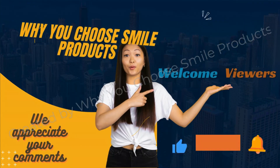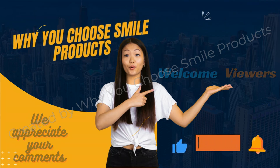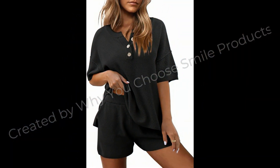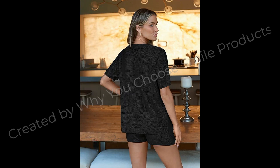Hello wonderful viewers of our channel, why you choose smile products. We are thrilled to have you here, hope you are fine and doing well and enjoying the best condition of health. Today we have got something truly exciting with you. In this video, we will unveil a remarkable product from Amazon's collection that has shown high value and quality. So dear viewers, I suggest you watch this video till the end for more designs and more ideas.